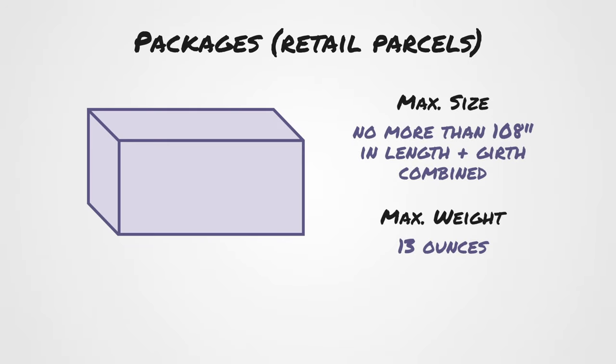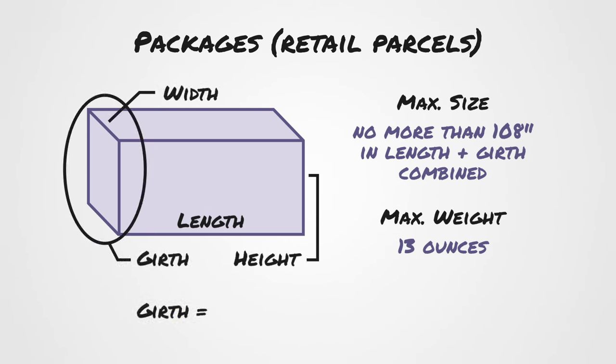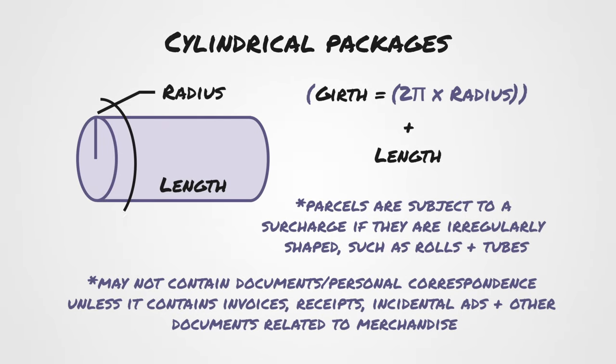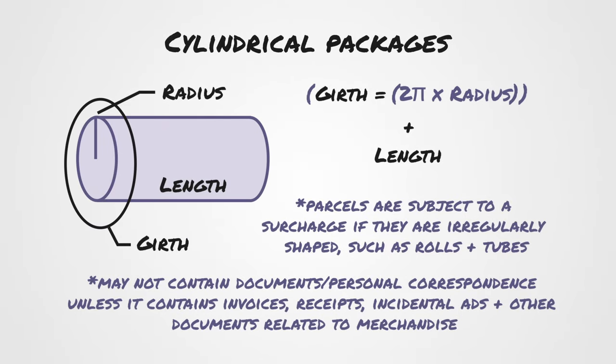First-class packages and their sizing requirements involve a little bit of math. The maximum size can't exceed more than 108 inches in length and girth combined. Girth equals the height times 2 plus the width multiplied by 2. Then you'd add the length to that and see if it's under 108 inches. For cylindrical packages, the girth would be the circumference of the cylinder. The maximum weight for all of them is under 13 ounces.